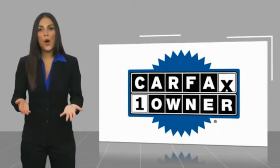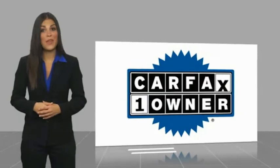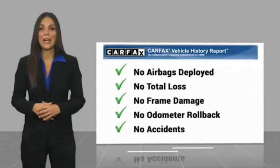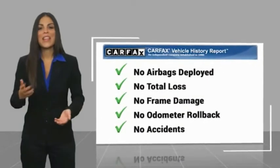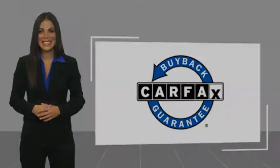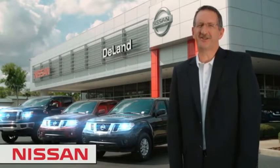This is a one-owner vehicle with a Carfax vehicle history report. Be sure to find a complimentary copy of this report online or contact the dealership. This vehicle qualifies for the Carfax buyback guarantee. I'm Curt — before you buy, give us a try.